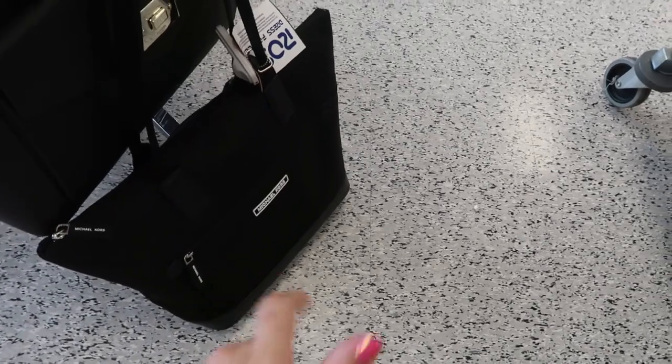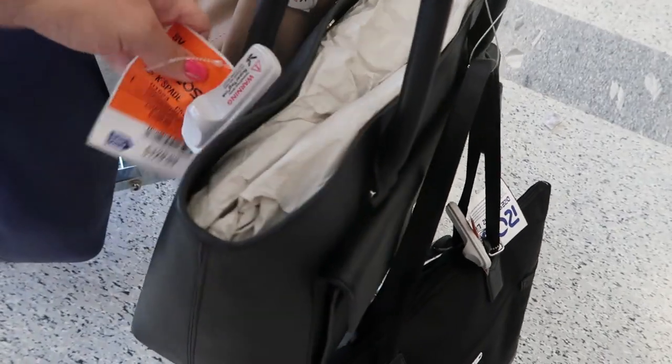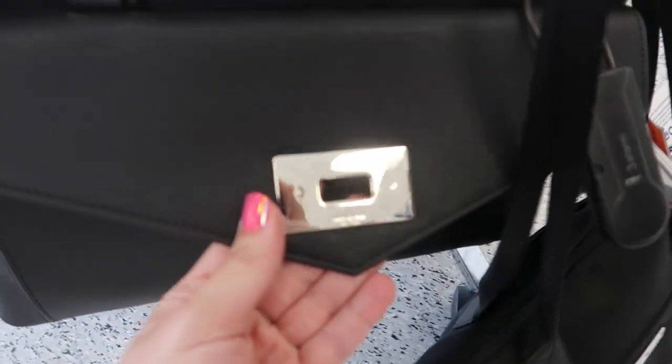This bag from Michael Kors looks new — it's $69.99, a tote style with a zip on the top. This Kate Spade also looks new, it's $129.99, it just has that little Kate Spade detail.